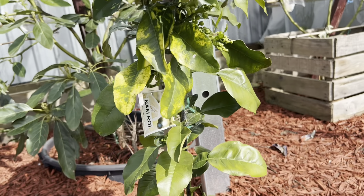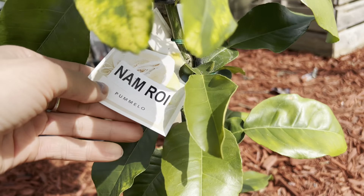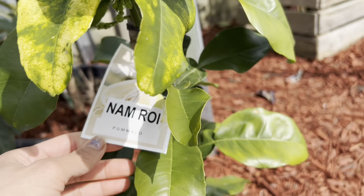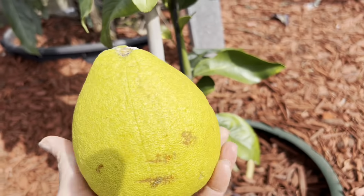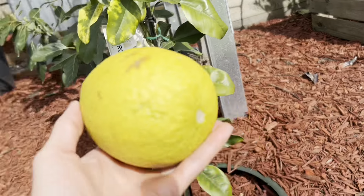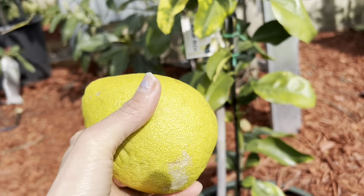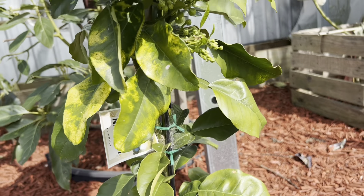I brought my Nam Roy — it's a pomelo, a citrus family fruit, not a custard apple, sorry. So this is the first fruit and it came on early, so I had no chance to try it. Anyway, I will open this one to show you guys, then go back to look at my tree.